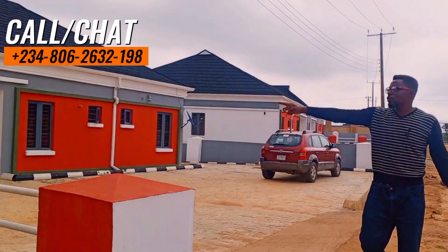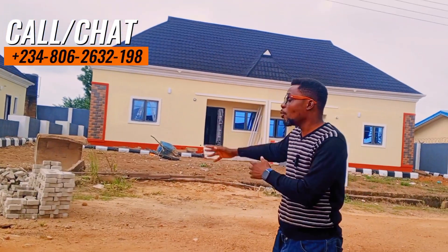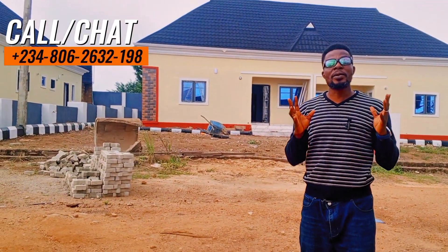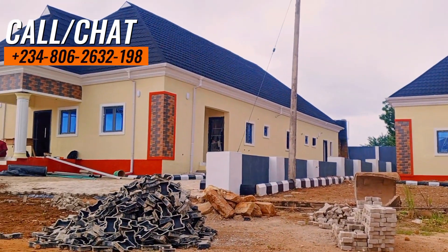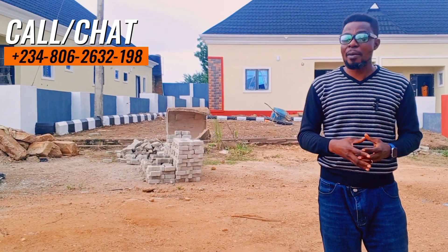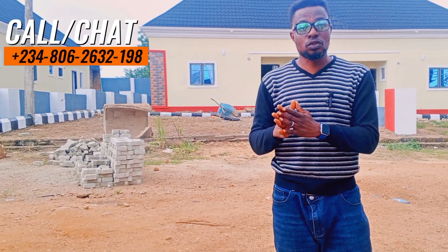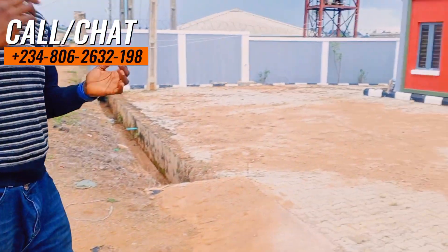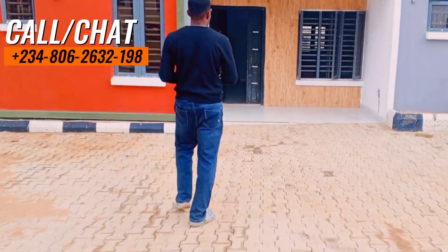Those bungalows over there are already sold out — people are already residing there, people have moved in. But this particular unit you are seeing right here is still available. We also have two-bedroom semi-detached right here for people that want to pay and move in. You can pay for these ones and move in immediately. This is an estate where people are already living. I'll be taking you inside now to see what the three-bedroom and two-bedroom semi-detached look like.